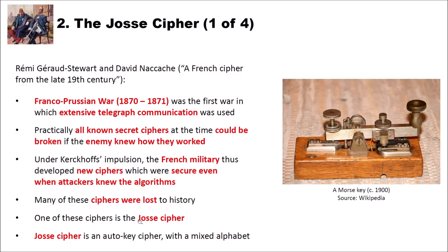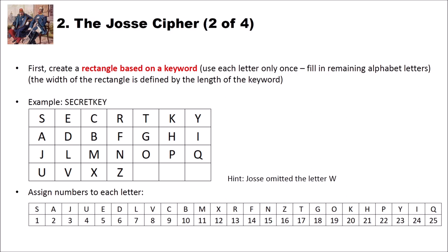Here is how the JOS cipher works. First, we create a rectangle based on a keyword. As with all classical ciphers and Polybius squares, we use each letter only once, then fill in the remaining alphabet letters. The width of the rectangle is defined by the length of the keyword. For example, using the keyword 'secret key', we write it in the first row omitting double letters, giving us S, E, C, R, T, K, and Y — a width of 7.